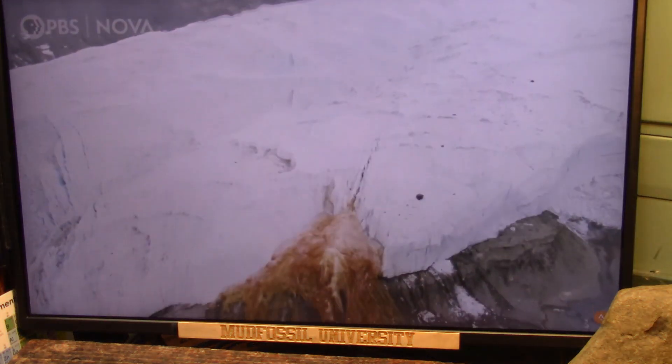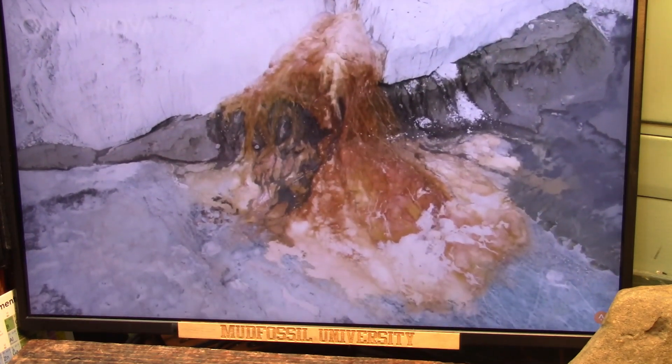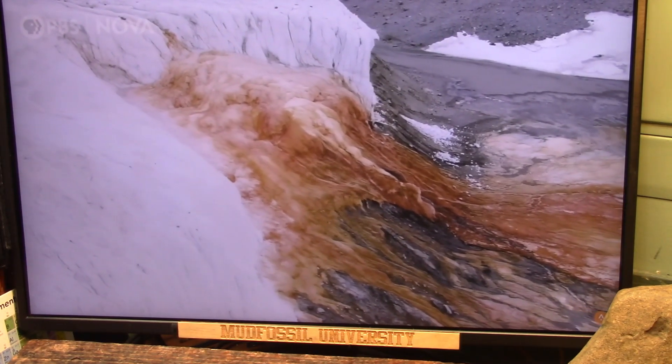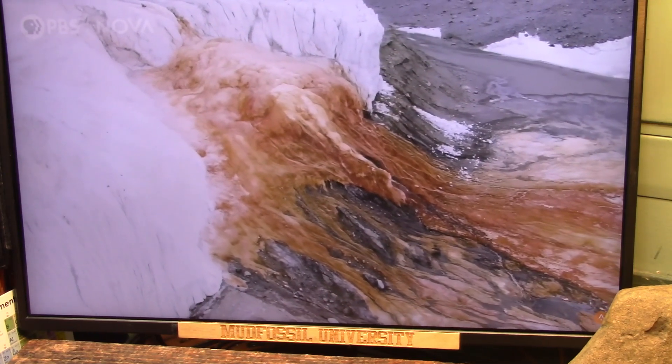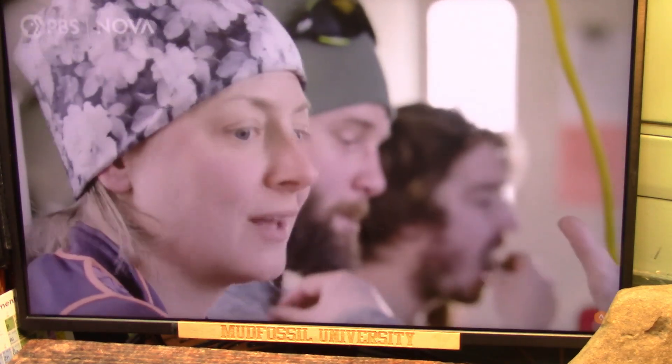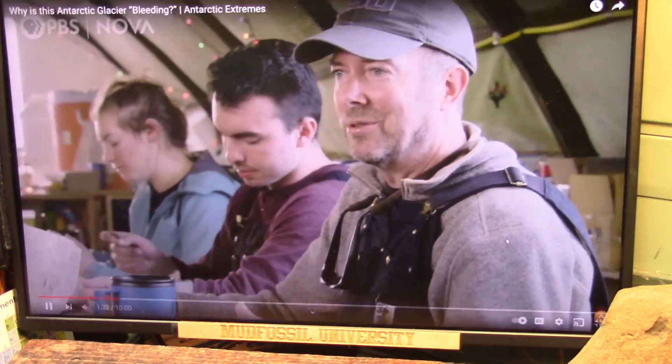Here in the dry valleys, Blood Falls is one of the most intriguing features. Blood Falls is a bit of an obsession for a lot of people — there's nothing else like this on Earth. It's like this really visceral feature that just jumps out at you. It's an outlier, and we learn from those extremes.